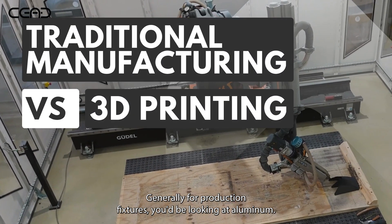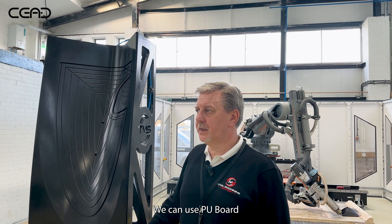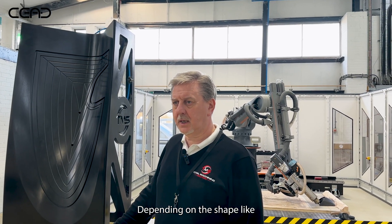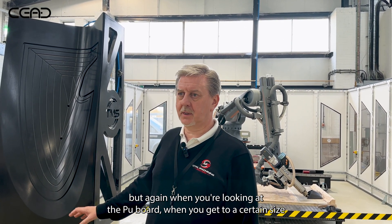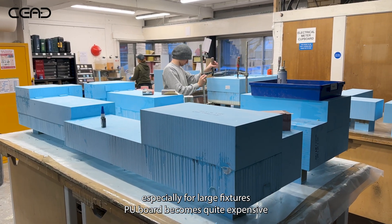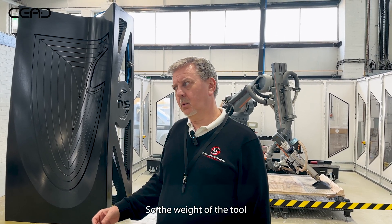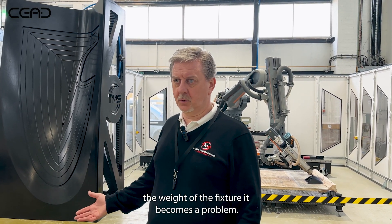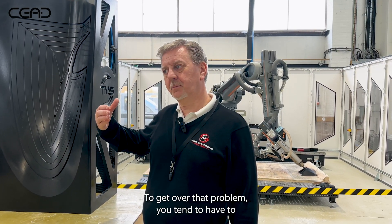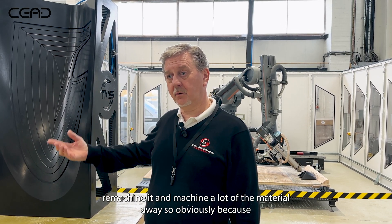Generally, for production fixtures you'd be looking at aluminium. We can use the Arda PU board, depending on the shape. But when you're looking at the PU board, when you get to a certain size — especially for large fixtures — the PU board becomes quite expensive; you need to block it solid. So the weight of the tool, the weight of the fixture, becomes a problem. To get over that problem you tend to have to remachine and machine a lot of the material away.